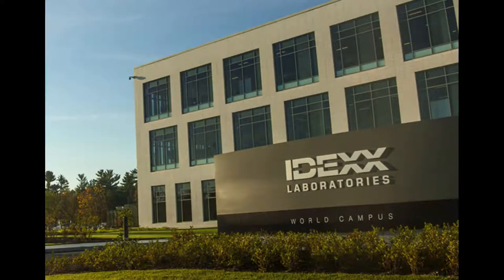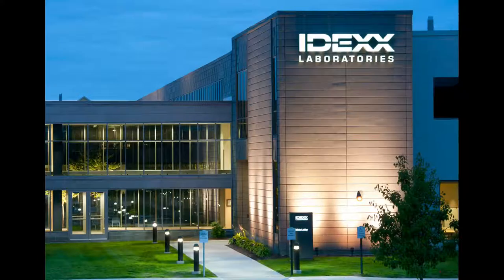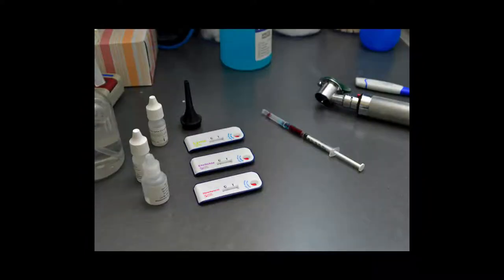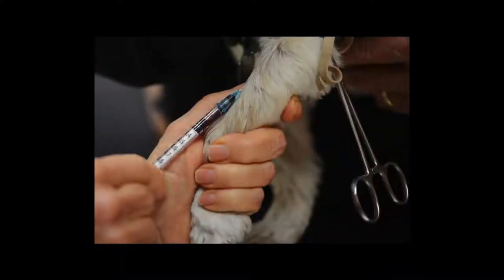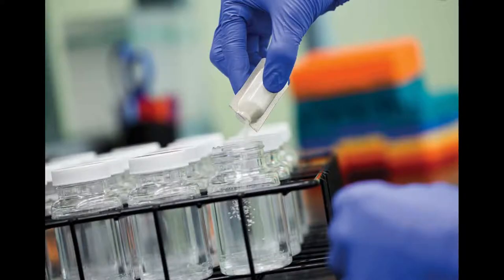IDEX started right here in Maine. They developed diagnostics for pets, among other things. Surely they have robots. Hi, my name is Jason Sear. I'm a laboratory manager and research scientist at IDEX Laboratories in Westbrook, Maine. This robot runs animal samples — veterinarians take blood samples, and the blood tells them pretty much everything they need to know. They send that off to one of our laboratories, where it gets tested on a robot like this.